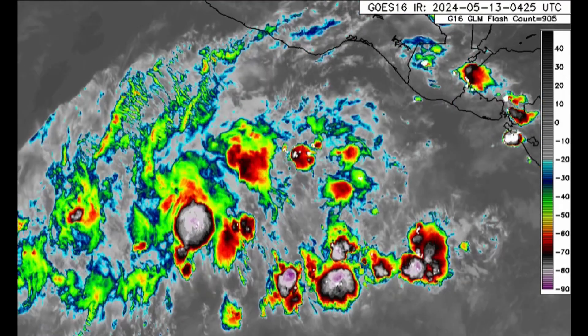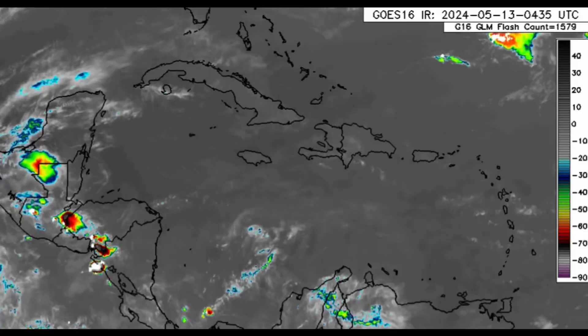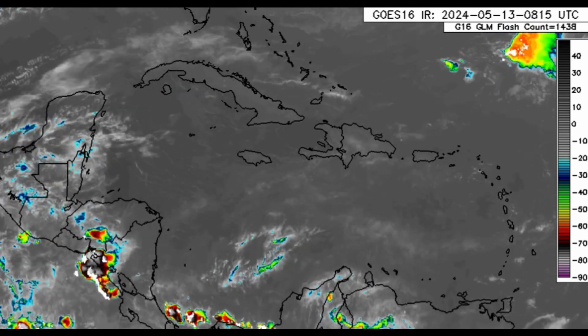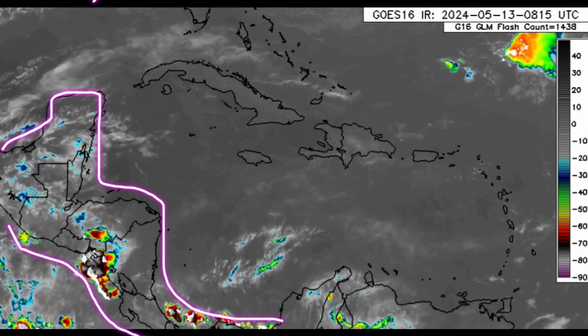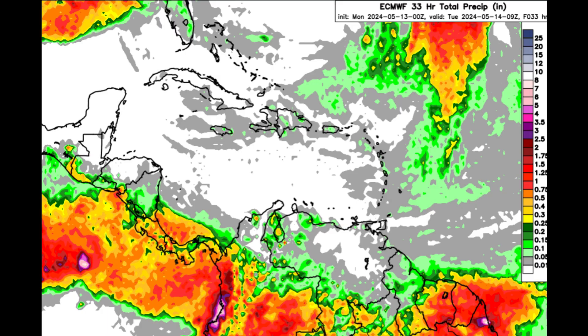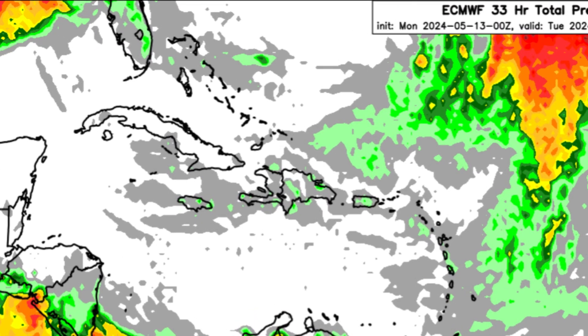As we zoom into the Caribbean, it is quiet — there's nothing really going on right now. There's a lot of dry air associated with the Saharan dust that has been moving through the region, with a couple of showers and thunderstorms in parts of Central America. Looking at the rainfall forecast, it's not very colorful for the Caribbean, but a few showers could loiter around parts of the Bahamas, Florida, Cuba, Jamaica, even near the Cayman Islands, going to Hispaniola, Puerto Rico, the Virgin Islands, and through the Lesser Antilles.